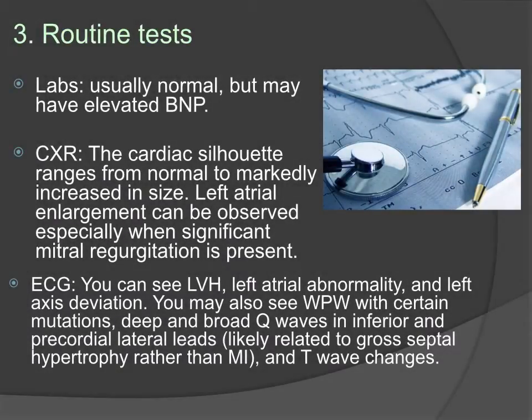For routine testing, labs are usually normal but may show an elevated BNP. A chest x-ray is also usually normal, but the cardiac silhouette may be increased in size. On EKG you can see left ventricular hypertrophy and a left atrial abnormality. You may also see a Wolff-Parkinson-White phenomenon with certain mutations, and you will also see deep and broad Q waves in inferior and precordial lateral leads because of the thickening of the interventricular septum.